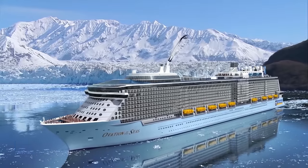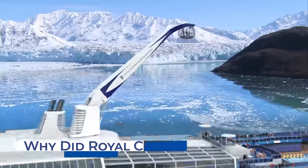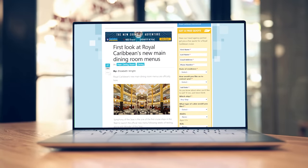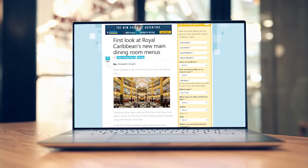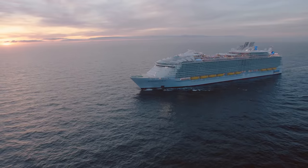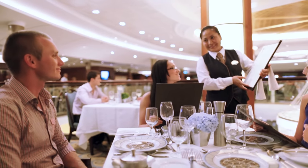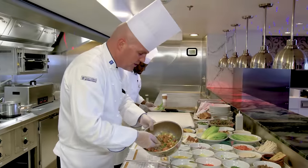Why did Royal Caribbean make these changes? Our friend Matt from the Royal Caribbean Blog interviewed Lincoln D'Souza, the global head and vice president of food and beverage for Royal Caribbean Group. According to Lincoln, these changes were made to help streamline the process in the kitchen — to make things more efficient, get cruisers in and out of dinner quicker, and reduce food waste. If you're preparing less food, there's less thrown away at the end of the evening.